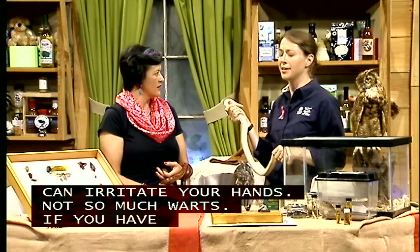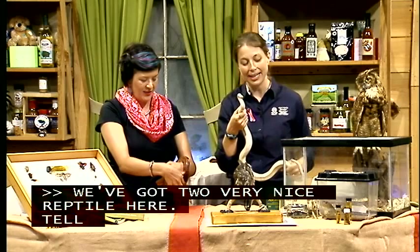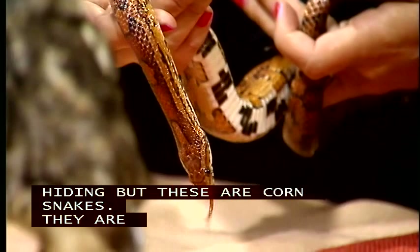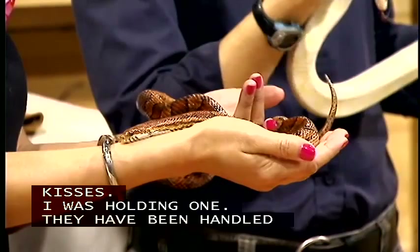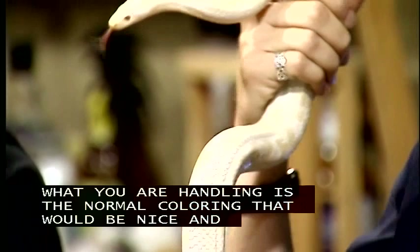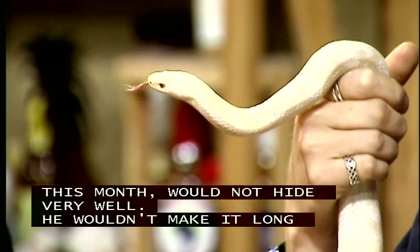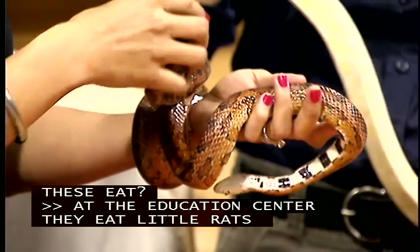Shannon has two corn snakes on display. Corn snakes are very common to this area and are not venomous. One has the normal coloring you'd see camouflaged in leaf litter, while the other — named Casper — is albino white and wouldn't hide well in the wild at all. Both have been handled a lot and are quite docile. An important reminder for kids: anything with a mouth can bite, so don't go picking up snakes on the trail. At the Ruth Patrick Science Education Center, they eat pre-killed rats, crickets, and worms.